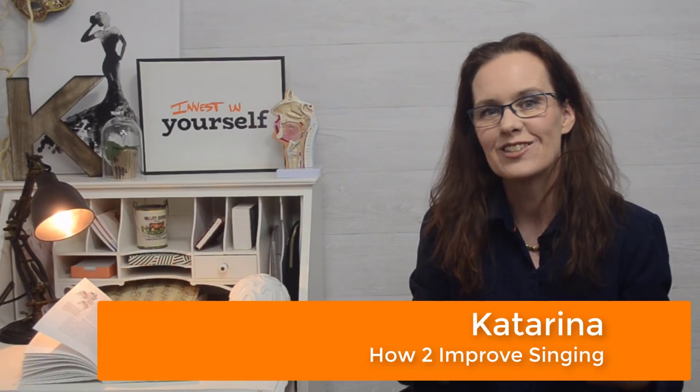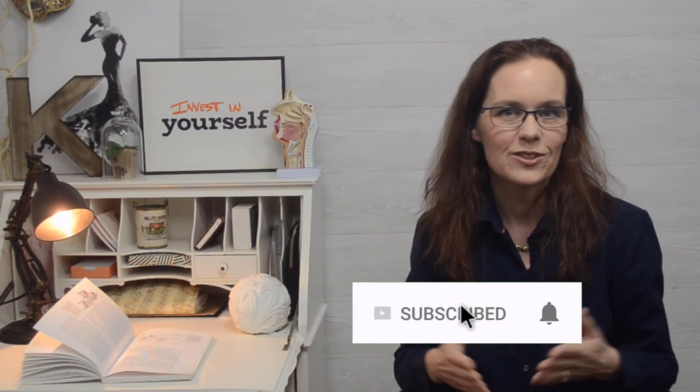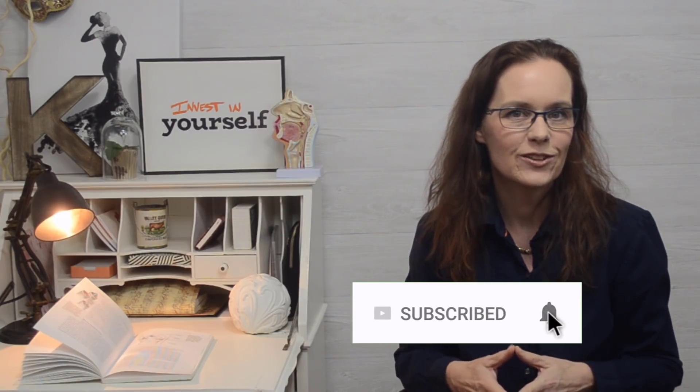Hi, I am Katarina, speech language pathologist from How To Improve Singing, and here on this channel I share practical tips about using your voice in a healthy way. If this is a topic that interests you, consider subscribing to this channel and hitting that bell notification icon so that you don't miss any of my future videos.